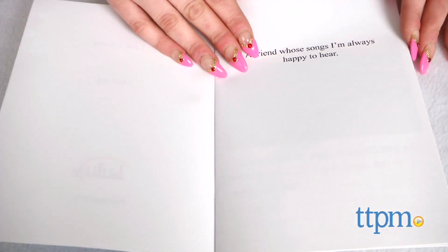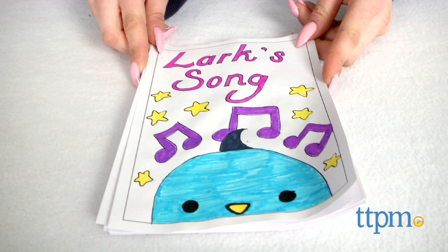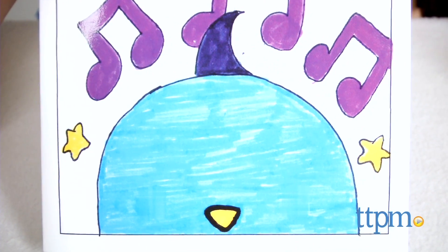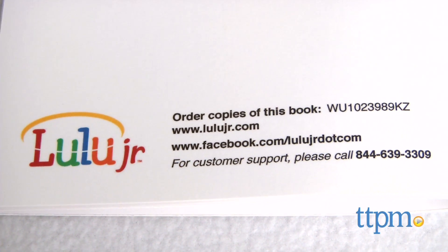The book we received was a nice soft cover book. However, one strange thing that did happen was that the bird on the cover had large eyes prominently drawn in black marker, and for some reason they were not printed, leading to a very strange looking cover. Everything else about the book, however, was correct.